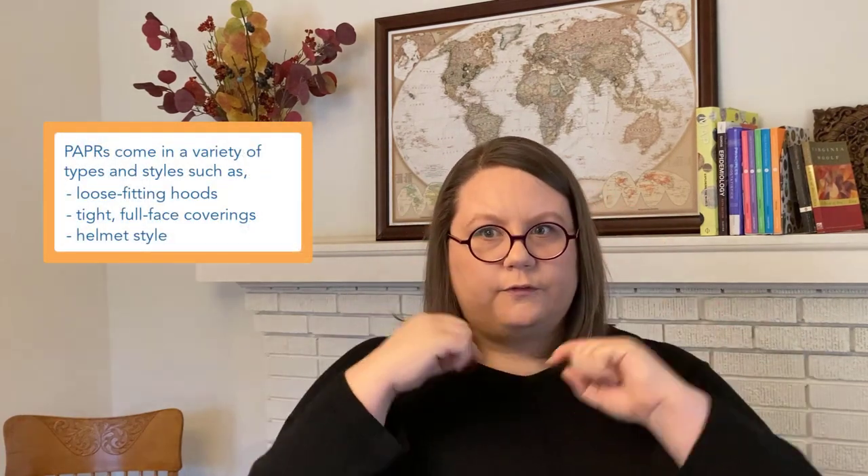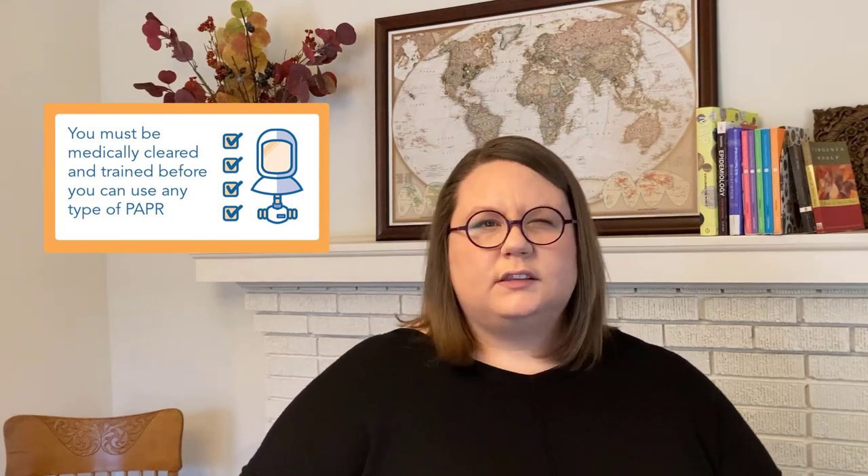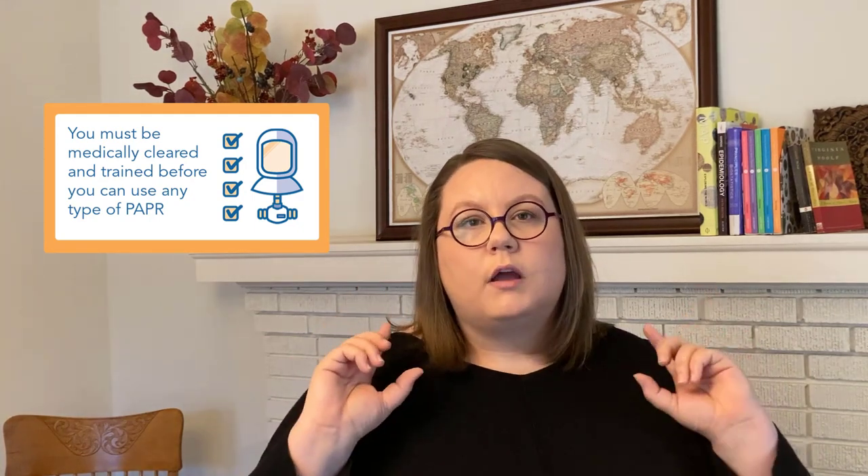There are many different types and styles of PAPRs, and they all have their pros and cons. A few of the common ones that you might see are a loose-fitting hood, a tight full face covering, and a helmet style. You don't have to be fit tested for one of these PAPRs, especially with the loose-fitting headgear, though you still need to be medically cleared and trained to use them. So it's not as if you just put it on and go — it does take making sure that you know what you need to do so that the air is filtered appropriately.